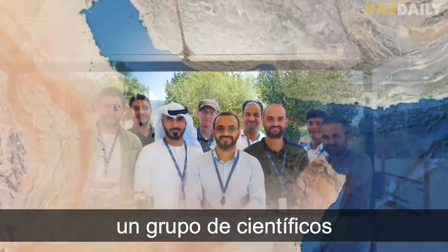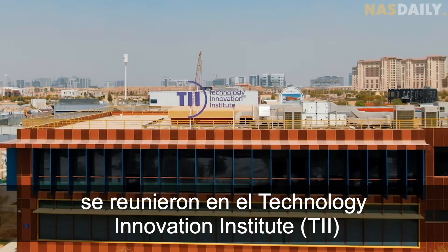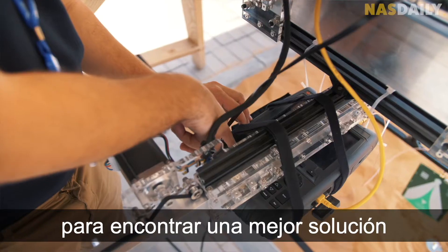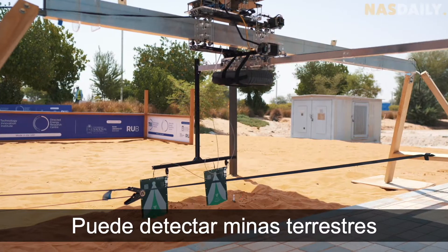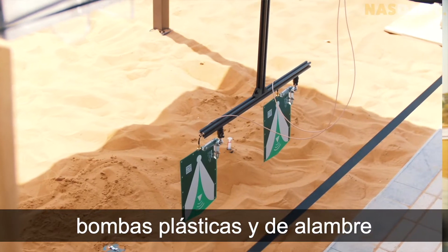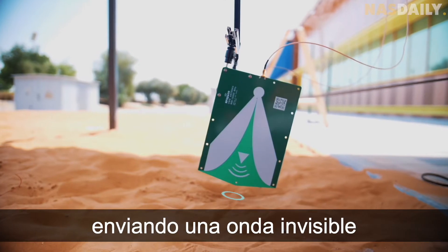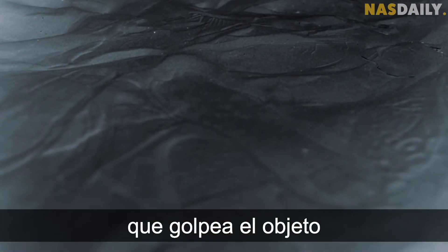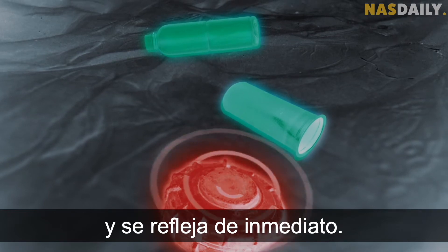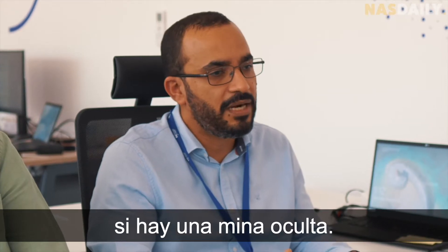In Abu Dhabi, a group of scientists from Colombia, Italy, and France came together under the Technology Innovation Institute to invent a better solution. They created an X-ray for the ground. It can detect landmines, plastic bombs, and wire bombs better than anything in the world. It sends an invisible wave from an antenna that goes underground, hits an object, and gets reflected back.